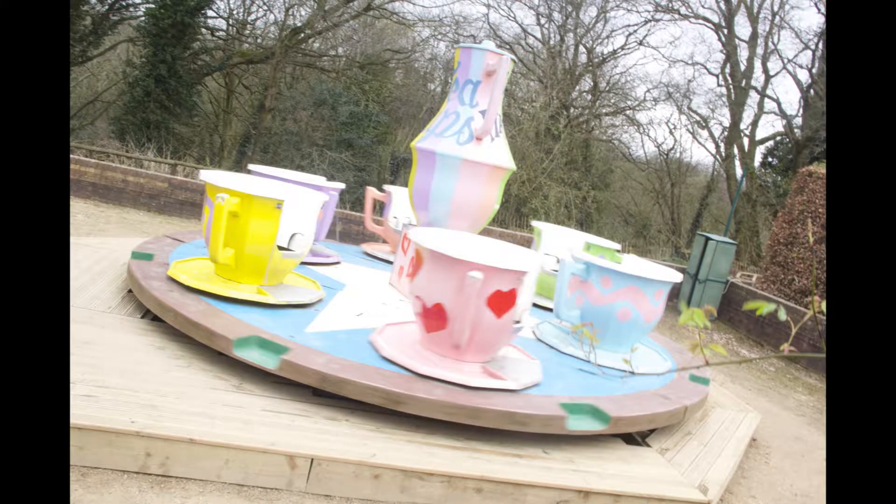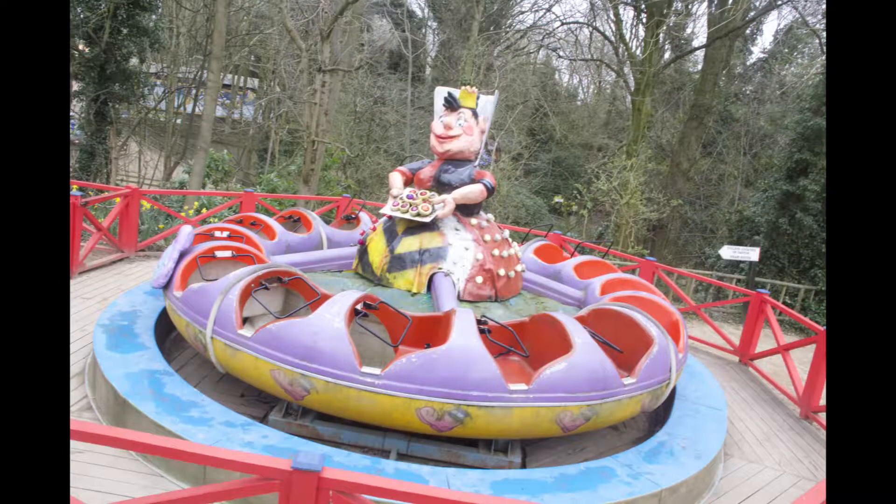Here is some of the rides that Wonderland has to offer. All together, the park has a total of seven rides, all with their own characters.